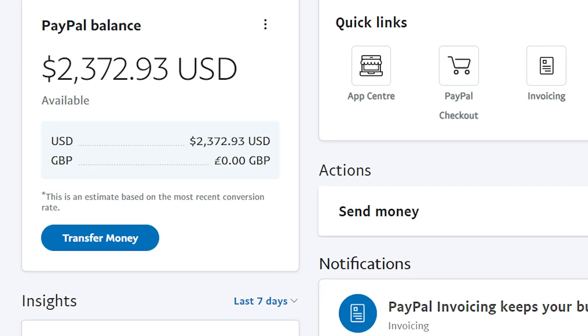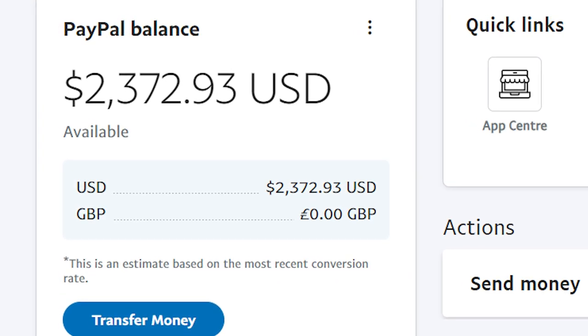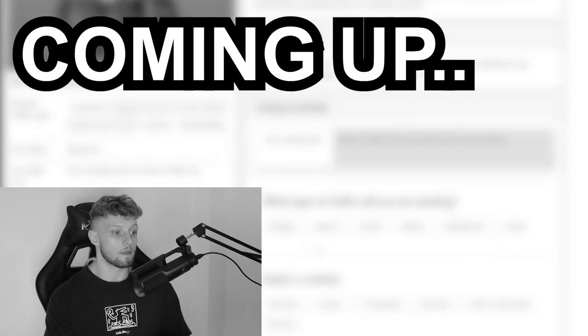In this video, I'm going to show you a CPA marketing method which can earn you $120 per day. Unlike other videos, I'm going to show you the exact offer that you should be promoting. I'm also going to show you the traffic source that you can use to send thousands of free traffic to your offers. The only thing that's stopping you from making this money is you watching it all the way until the end and taking action.